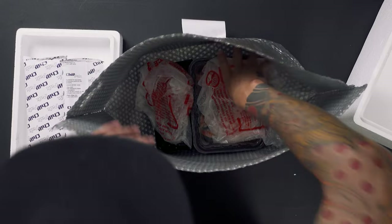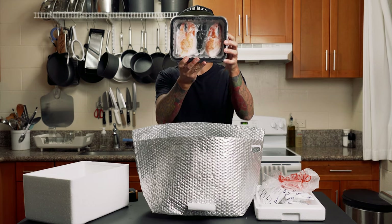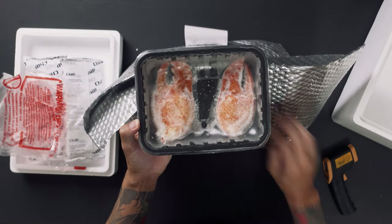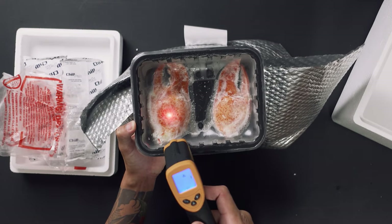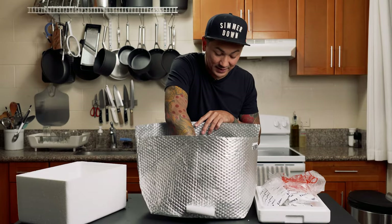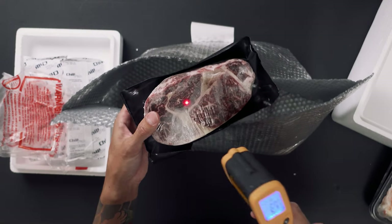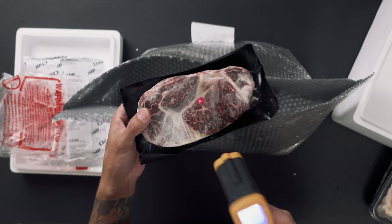Let's see what's inside though. We got some pre-packaged lobster claws — these are still frozen. 26 degrees, 19 degrees. Damn, dude. This is a thick piece of steak. Holy shit — the thickest cut of wagyu I've ever seen. 19 degrees.